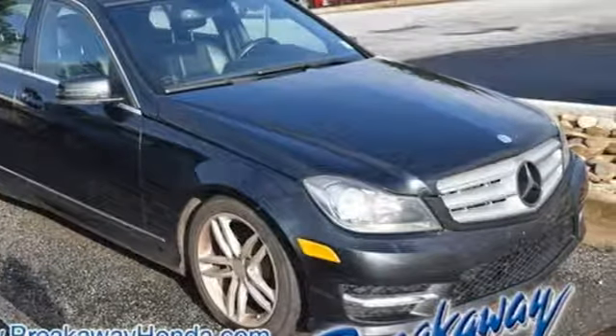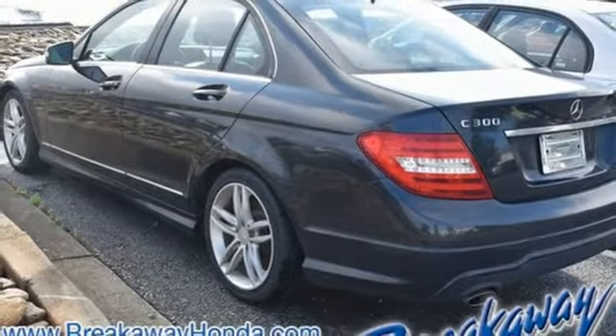Mercedes-Benz, an elevation of innovation. You'll never know till you try. Test drive it today.